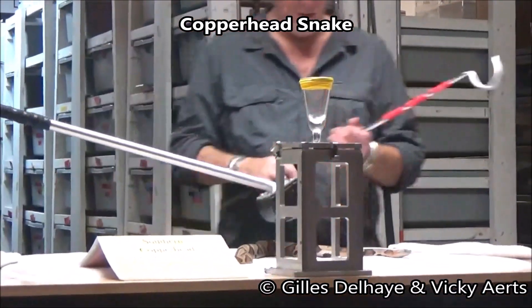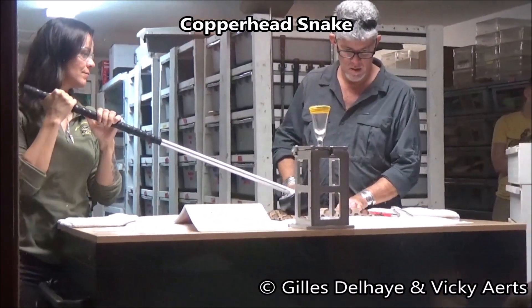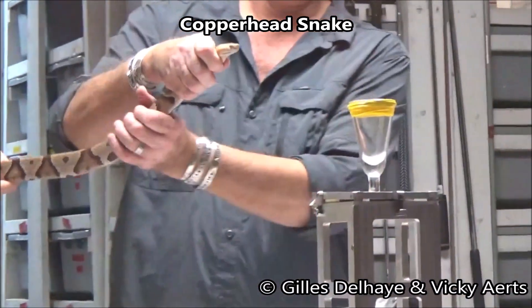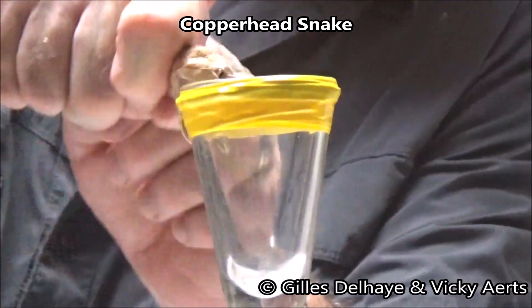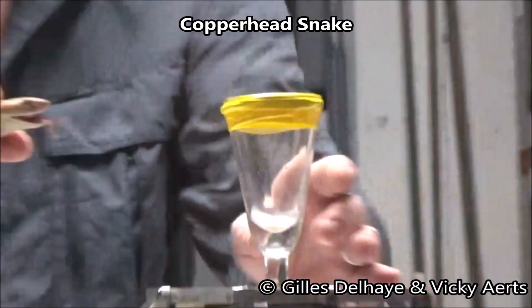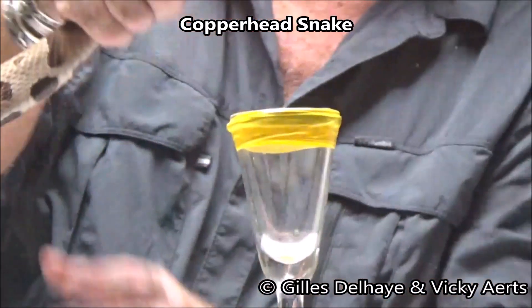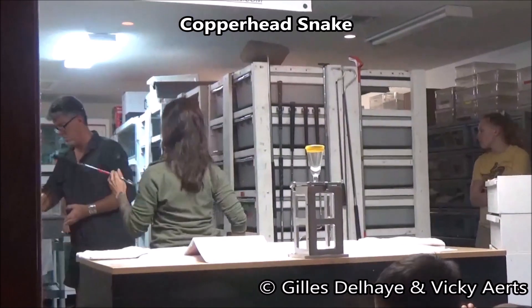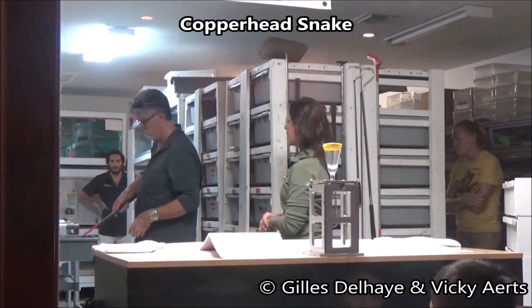The snakes you see today are all southern copperheads. Copperhead bites, although almost never fatal, are still very serious, causing swelling, sickness, nausea, and sometimes tissue destruction. Antivenom is only used sometimes in copperhead envenomations.